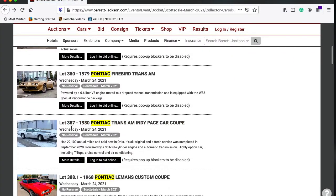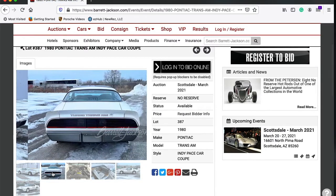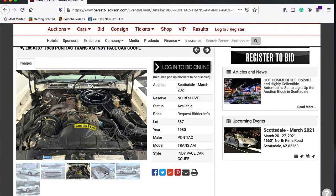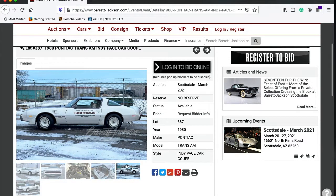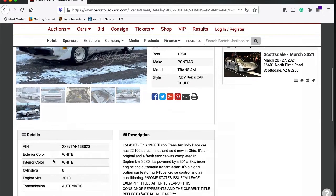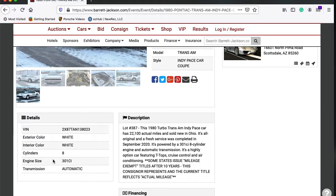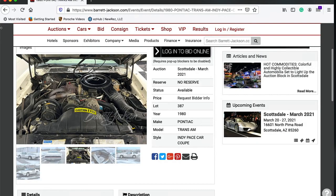Next one is Lot 387, a 1980 Pontiac Trans Am Indy Pace Car Coupe. Somebody has some snow in these photos. There's that Turbo Trans Am — even though it's not a turbo. It is what it is. The 1980 Turbo Trans Am Indy Pace Car has 22,000 actual miles, was sold new in Ohio, all original service, and has a 301 in it. That's kind of cool.